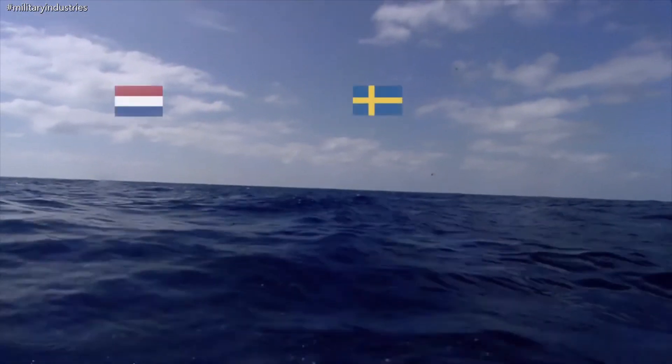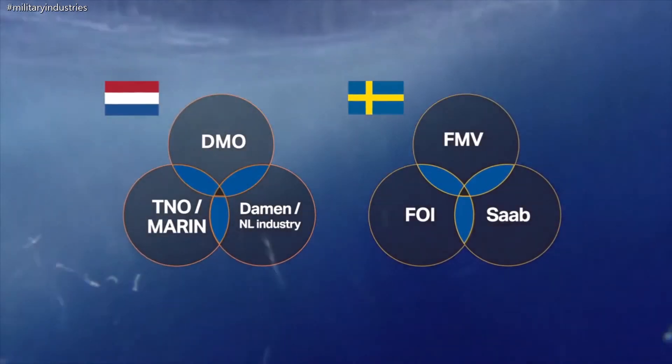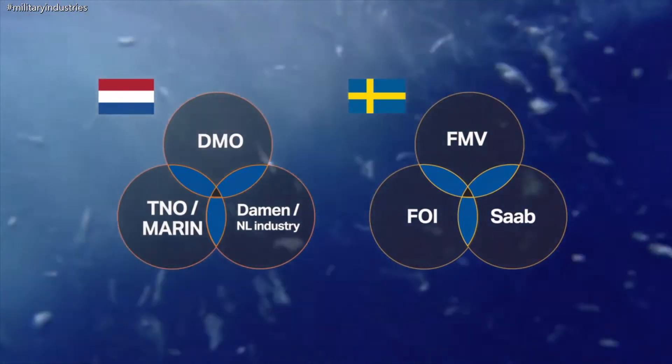Both nations have a similar way of cooperating between the industry, the authorities and the academia. The so-called triple helix structure is one of the cornerstones of both nations' underwater excellence.